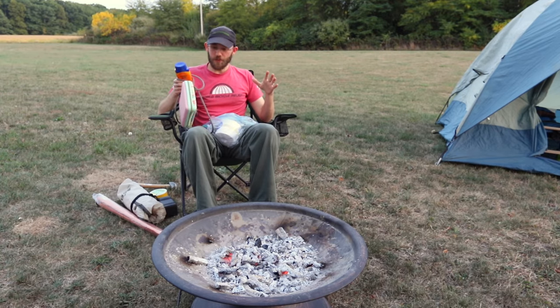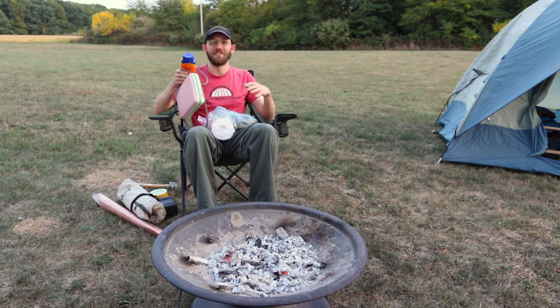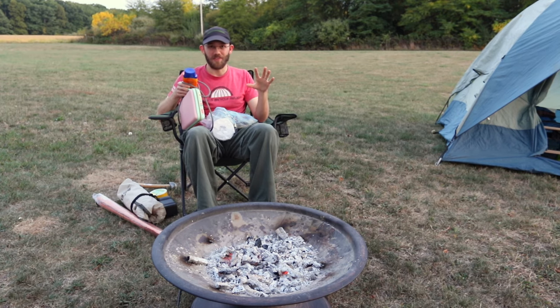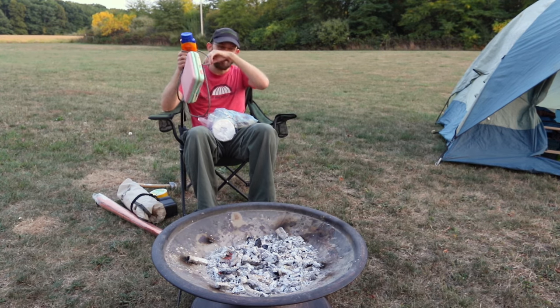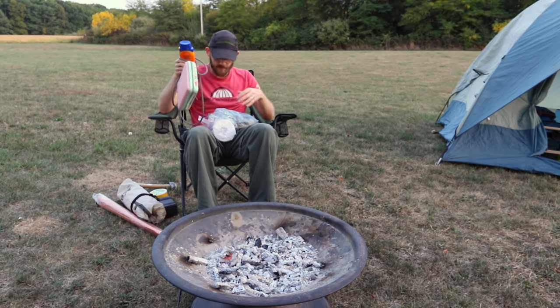Now I'm going to tell you about some miscellaneous additional camp items you'll need or want around your campsite. I'm sitting in a camp chair, which is really nice to take — especially if there's no picnic table at your campsite. Earlier in the kitchen portion you also would have noticed a white plastic folding table, which is nice if there's no picnic table where you're going.